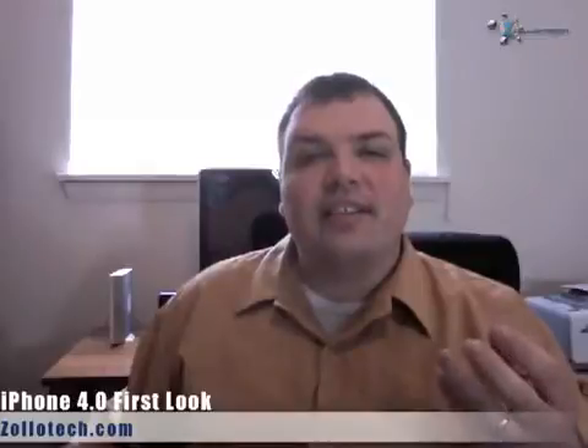Hi, this is Aaron with Zollotech. Today we're going to talk about iPhone 4.0, the new update that is not out yet, but it's coming soon. Soon we're going to see a lot of different features that were covered today, and I thought we'd take a look at that.